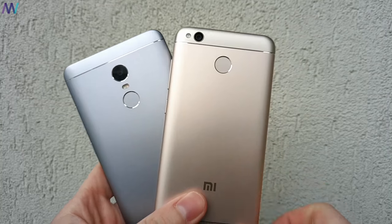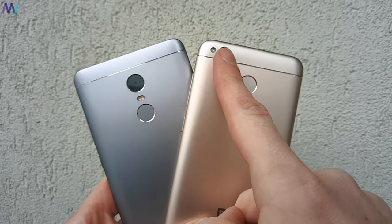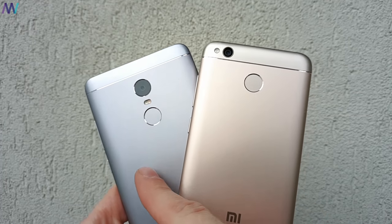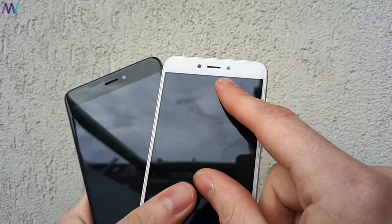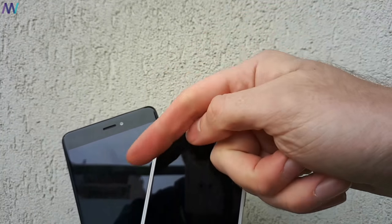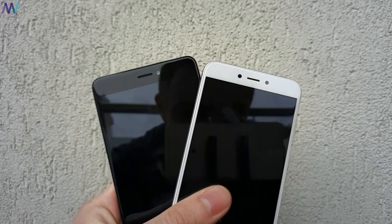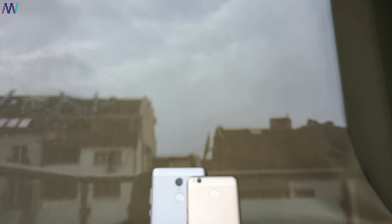I've shared quite some samples with you, but I'd like to hear your opinion as well, as we all perceive quality and colors differently. Please drop a line in the comment section below, as I'd like to discuss which smartphone is better — I do believe the Redmi 4X is slightly better. In case you would like to purchase the Redmi 4X or the Note 4X, I've added some links in the description. Thank you for watching, please drop a like and subscribe if you haven't done so already, and see you in the next video!